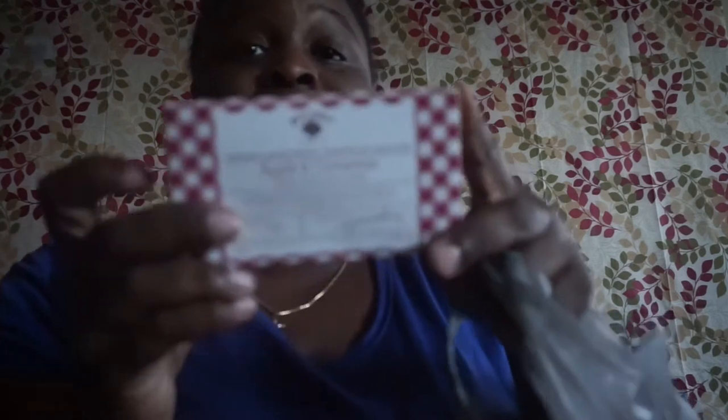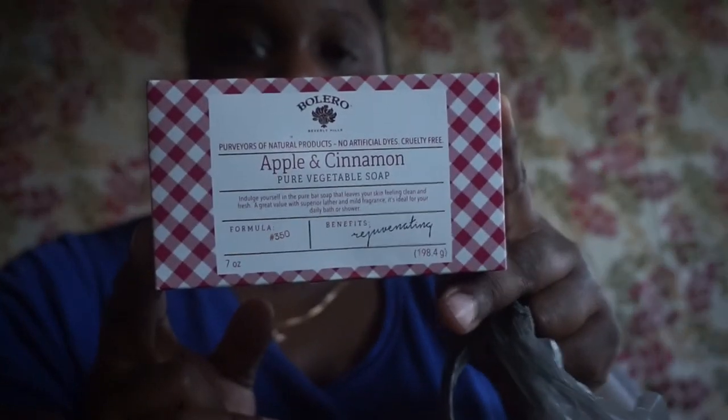I picked up the apple cinnamon pure vegetable soap by Bolero — it's a seven ounce bar. I think I already hauled this before but I picked it up again.